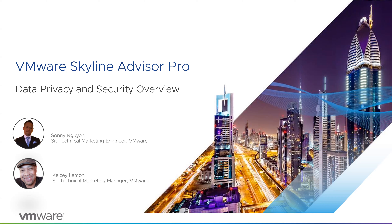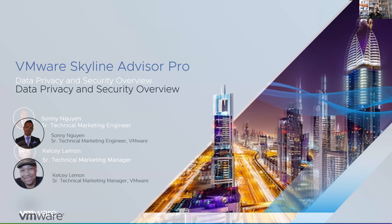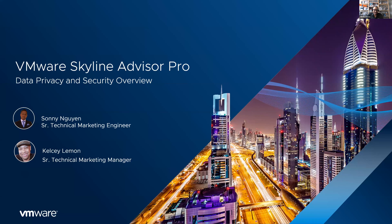Welcome, everyone. I'm Kelsey Lemon, senior technical marketing manager at VMware, and joining me today is my colleague Sonia Nguyen, senior technical marketing engineer. We want to welcome you to this session on data privacy and security, which ranked pretty high in a past customer survey for webinar topics — so by popular demand, here we are.